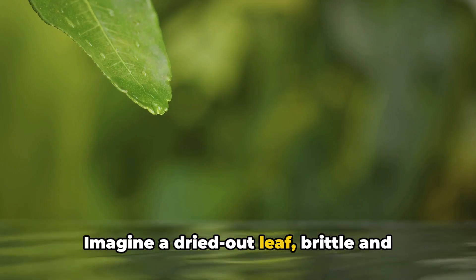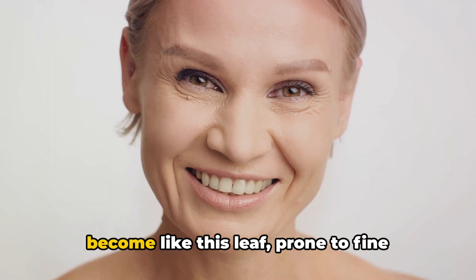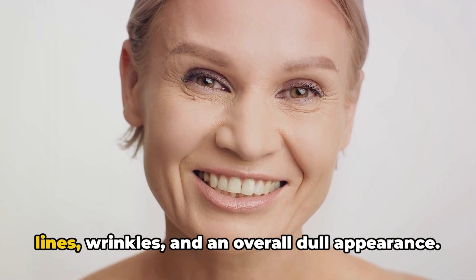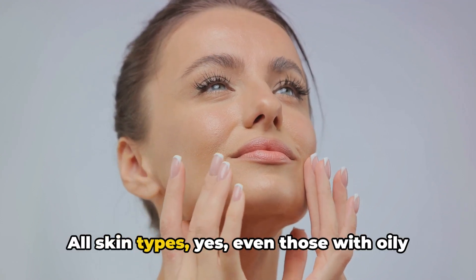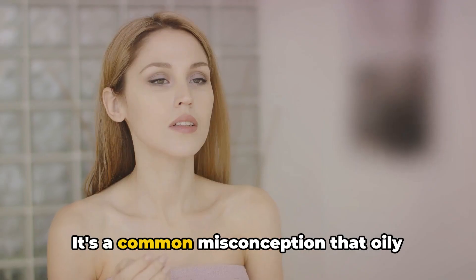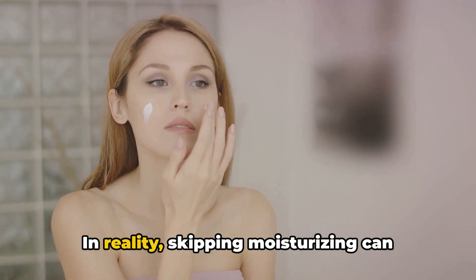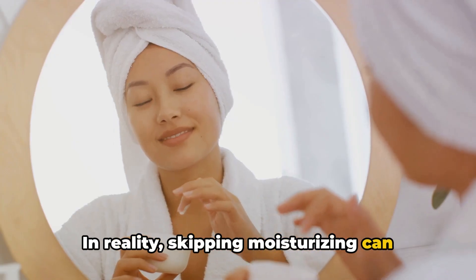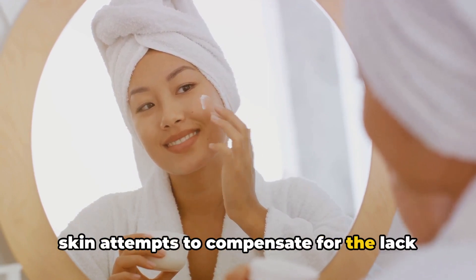Imagine a dried out leaf, brittle and easily broken. Without proper hydration, our skin can become like this leaf, prone to fine lines, wrinkles, and an overall dull appearance. But here's the kicker: all skin types — yes, even those with oily skin — require moisturizing. It's a common misconception that oily skin doesn't need additional hydration. In reality, skipping moisturizing can lead to overproduction of oils, as your skin attempts to compensate for the lack of hydration.